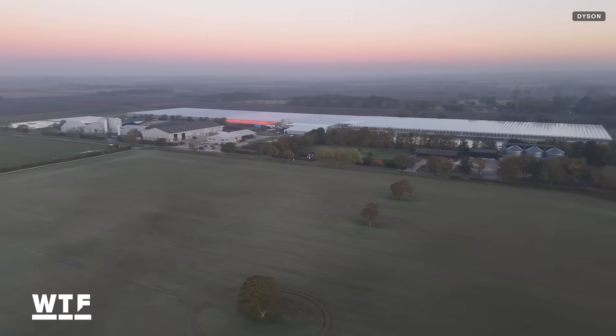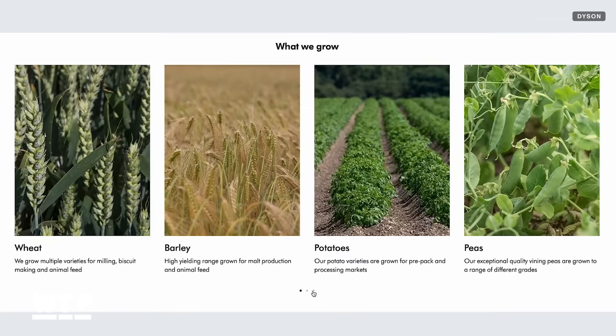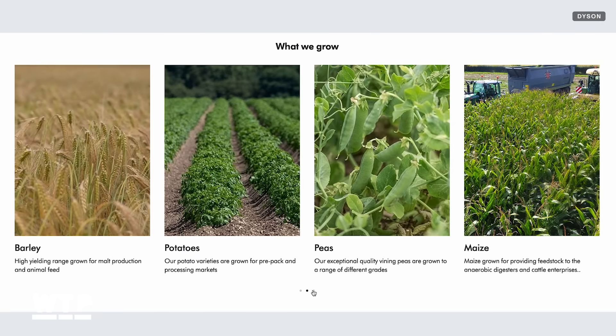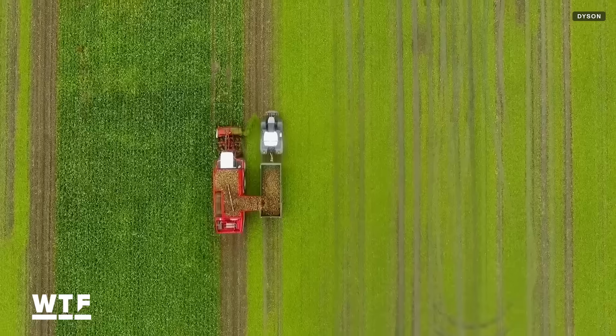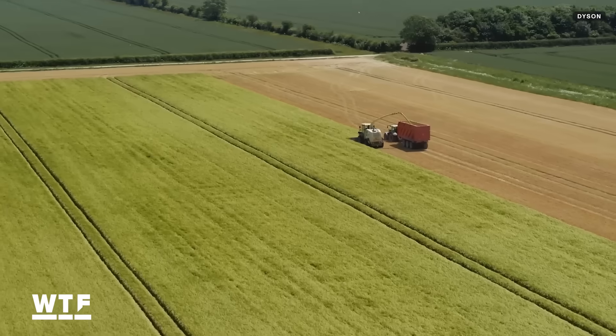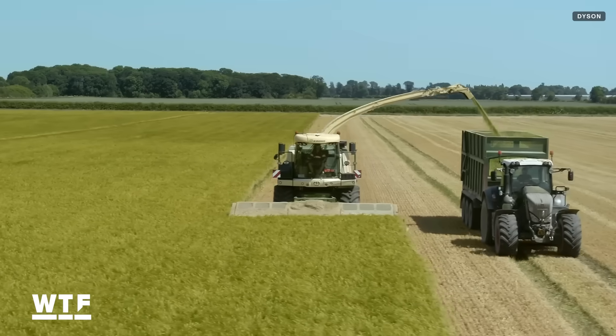But Dyson is growing more than just strawberries. Its website also lists wheat, barley, potatoes, peas, maize, and rye. Dyson says growing different crops helps the soil regenerate its nutrients and some of the crops can be used to generate renewable energy.